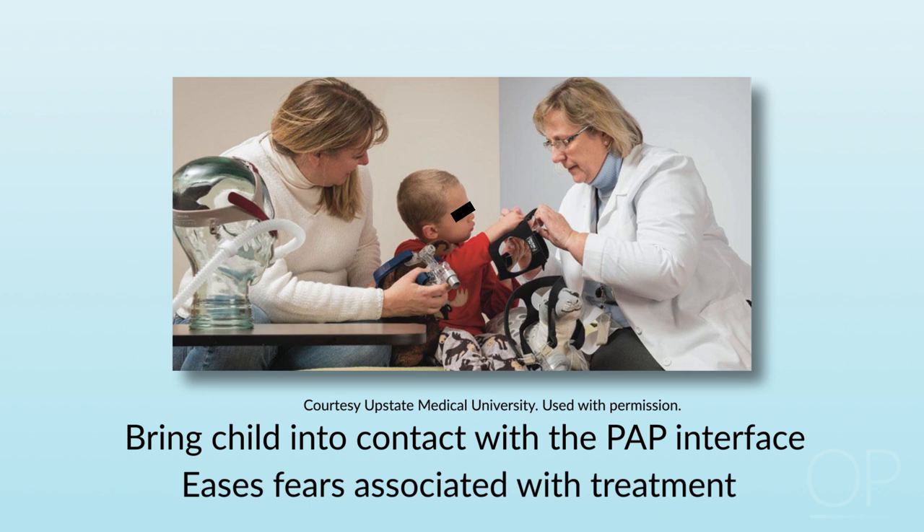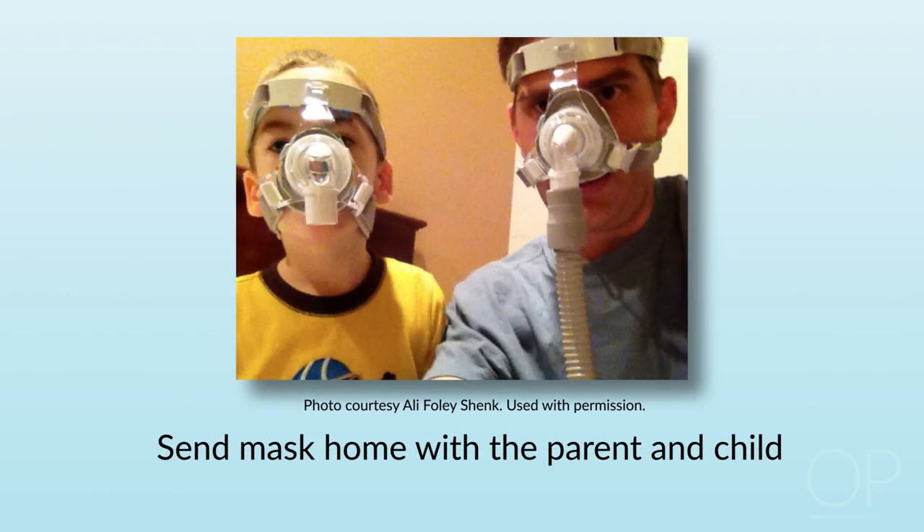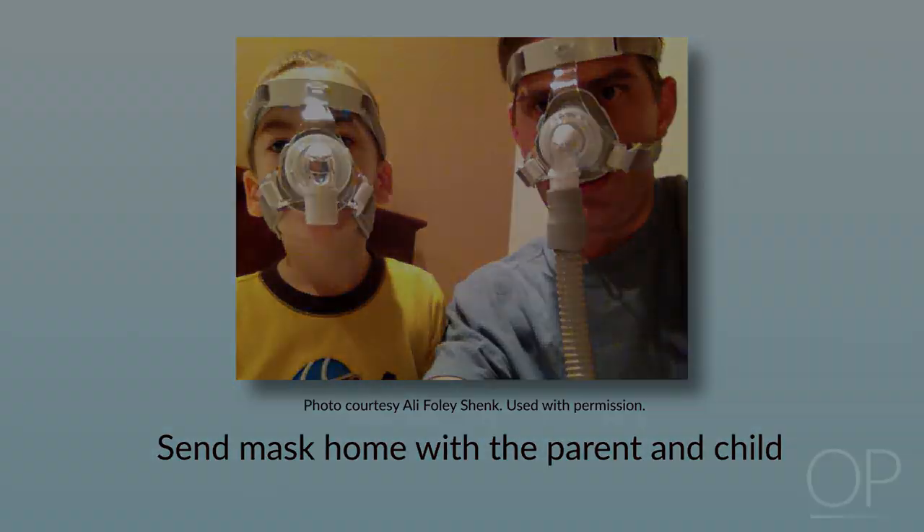Especially when dealing with younger children, it's very important to bring them into contact with the interface they're going to be using and have them familiarize themselves with it, to eliminate the fear factor. We have children meet with one of the respiratory therapists or polysomnography techs, find a mask that fits — usually through a game. We then send the mask home with the parent, have the parent put the mask on the child, on themselves, and on the teddy bear, to eliminate the phobias or stress that may accompany using the PAP mask.